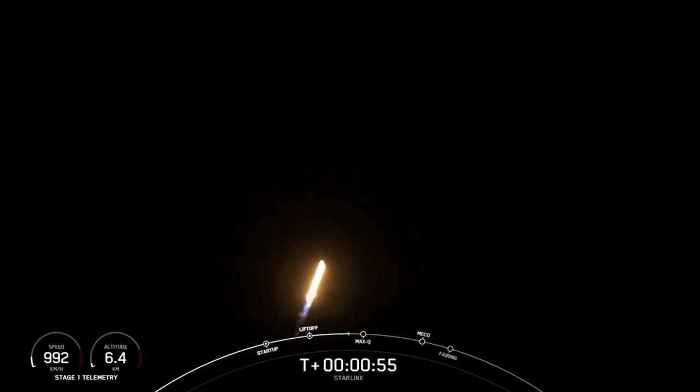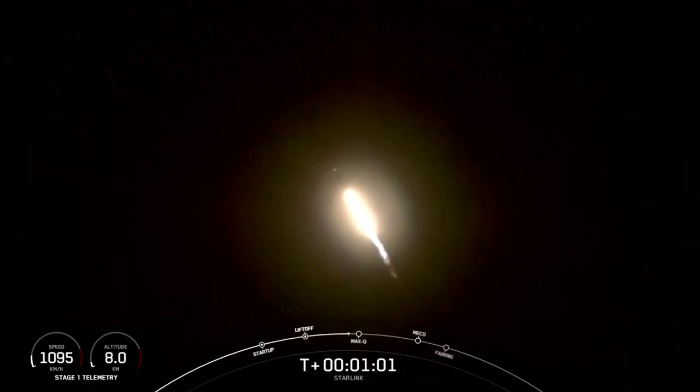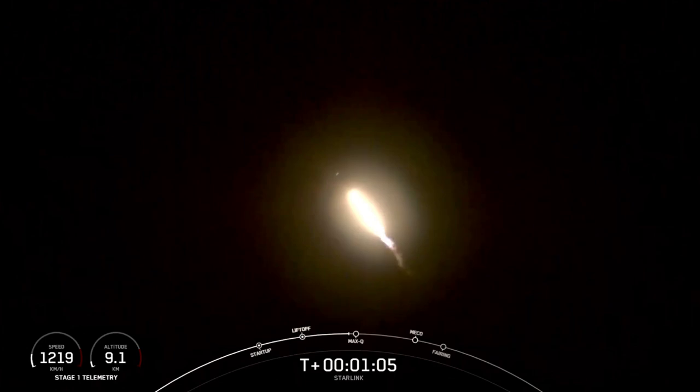We're going to throttle the engines down in preparation for Max-Q. This is the largest structural load that the vehicle will see during ascent, so slowing the vehicle down a little helps during that short period.